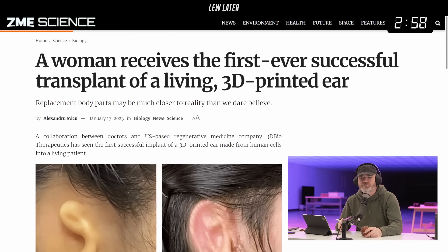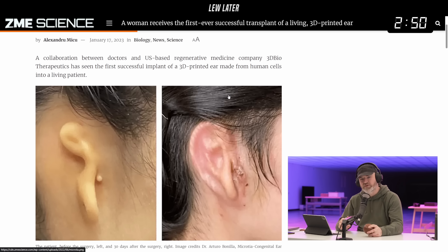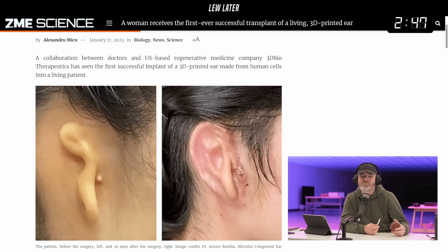A woman receives the first ever successful transplant of a living 3D printed ear. A cool collaboration between doctors and US-based regenerative medicine company 3D Biotherapeutics has seen the first successful implant of a 3D printed ear made from human cells.